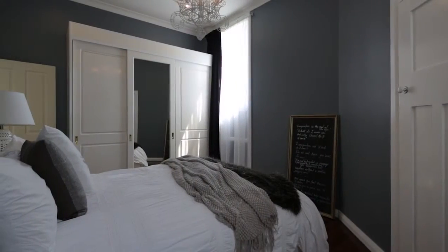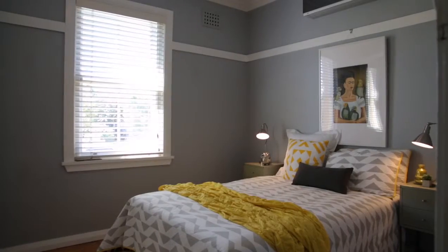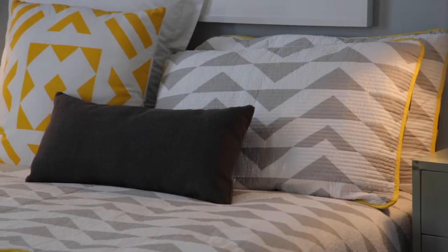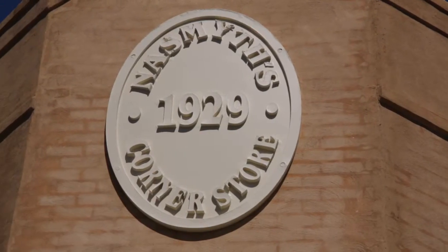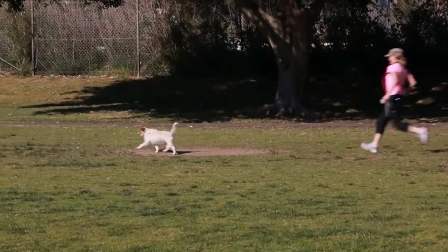There are three well-proportioned bedrooms, the master featuring both a built-in robe and ensuite. Two Trelawney Street is tucked away in a peaceful street yet enjoys easy access to schools, shops, transport and parkland.